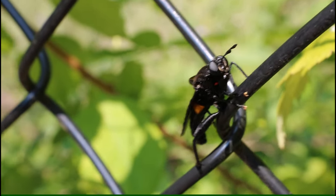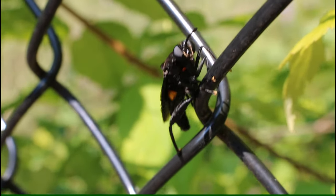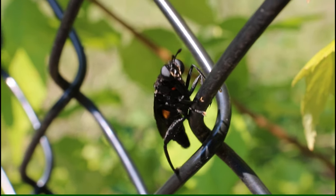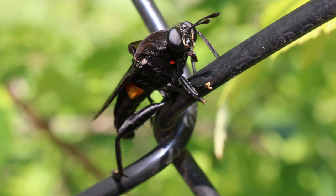Their appearance, and even some of the behavior in the movements of their abdomen, mimics that of wasps, which deters potential predators.